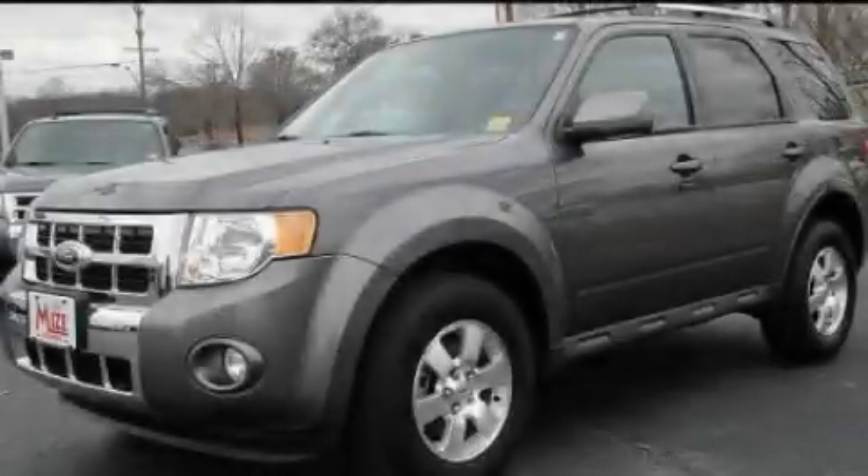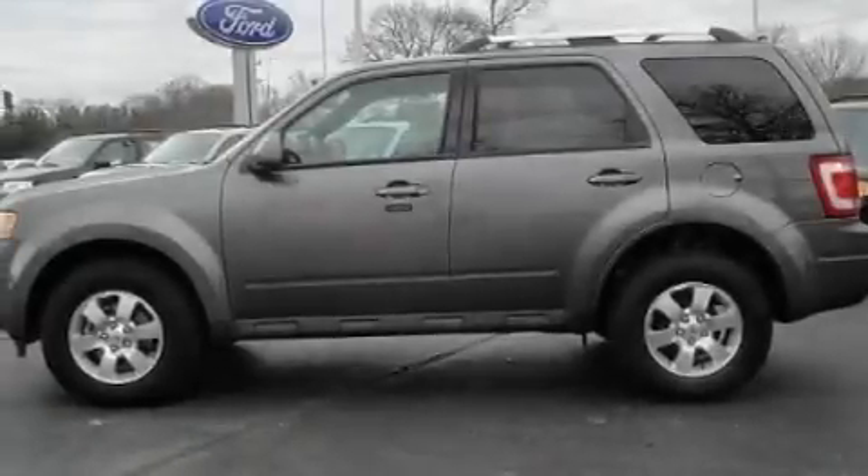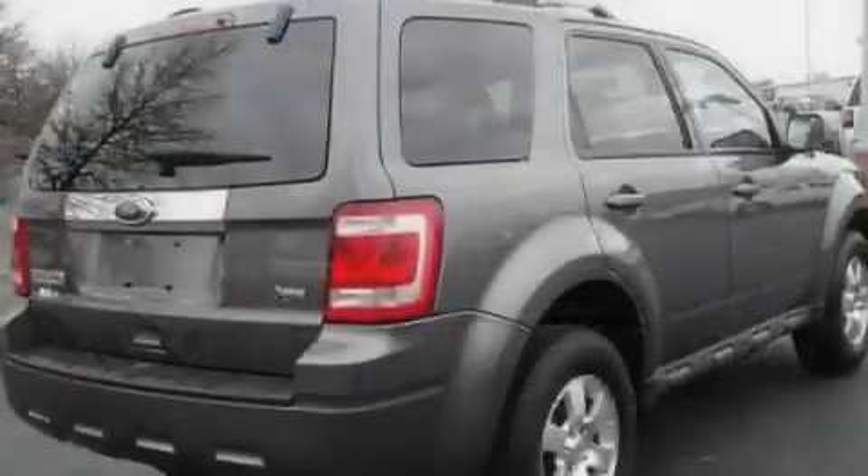This is a 2010 Ford Escape. Plenty of space for what you need. It has a 3.0-liter six-cylinder engine and an automatic transmission.